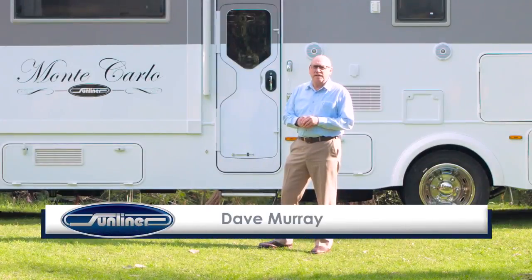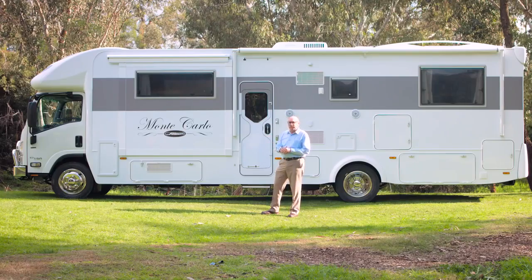Hi, I'm Dave Murray from Sunliner Recreational Vehicles. This is the Monte Carlo. It's the flagship of the Sunliner range. This motorhome is in a class of its own and we believe it's the best Australian-made RV on the market today.